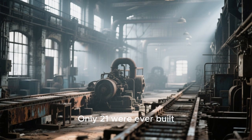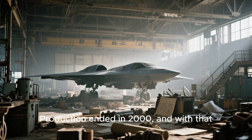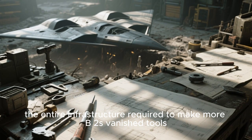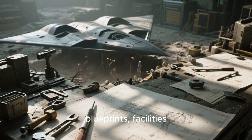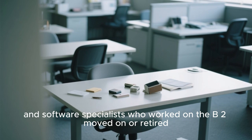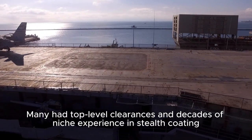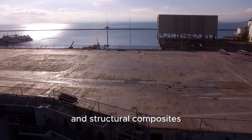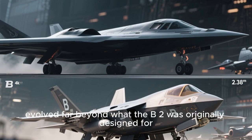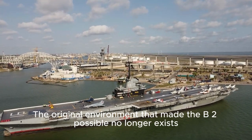Only 21 were ever built, and the intricate industrial system that produced them is long gone. Production ended in 2000, and with that, the entire infrastructure required to make more B-2s vanished — tools, blueprints, facilities. Engineers, technicians, and software specialists who worked on the B-2 moved on or retired. Many had top-level clearances and decades of niche experience in stealth coding, radar reduction, and structural composites, while modern aerospace standards have evolved far beyond what the B-2 was originally designed for.